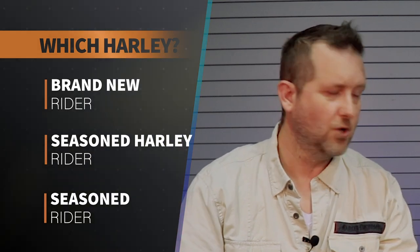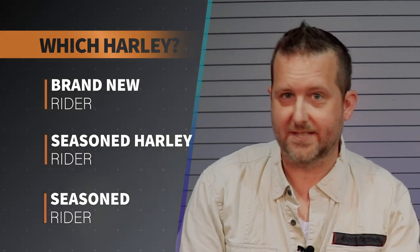You're a brand new rider — what Harley's for you? You are a seasoned Harley rider but maybe you want something a bit bigger, more powerful. Or you're brand new to the Harley — you've been riding a Honda, a Kawasaki, a Yamaha, a BMW, a Ducati. So we're going to break it down that way and have a look at which is the best for you.